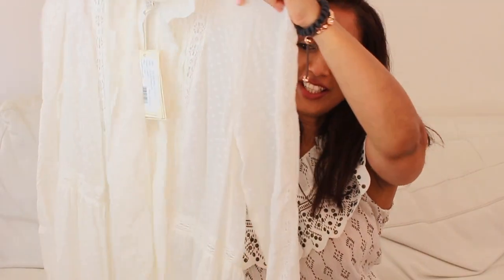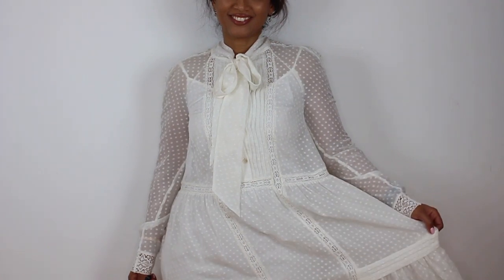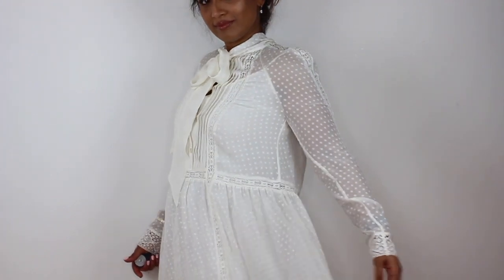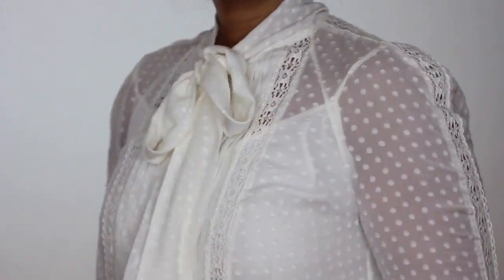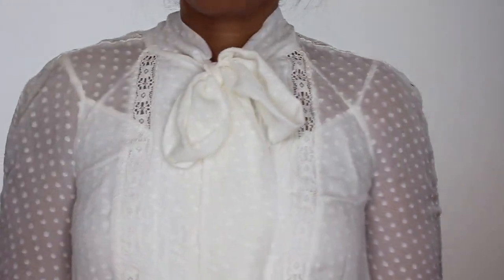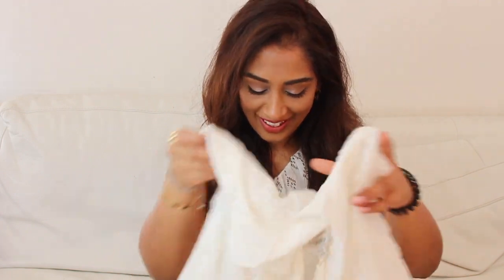First up is a really pretty, feminine, girly dress from Temperley. It's full-sleeved, quite loose and flowing, with little lace details on the cuffs and at the bottom. It's got a lovely little bow tie at the neckline, buttons down to the waist, and then falls loosely. It comes with its own little white slip, which is great because otherwise it is quite sheer. I'm looking forward to wearing this on holiday, but I'd wear it in London too with neutral or tan-colored shoes.